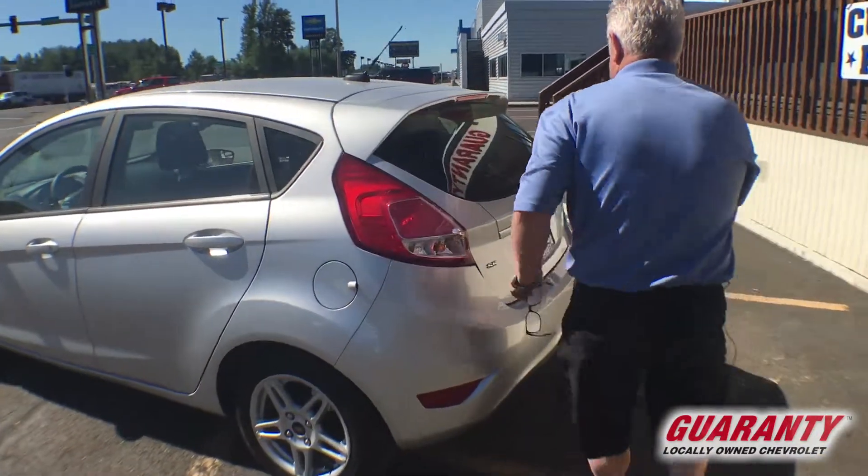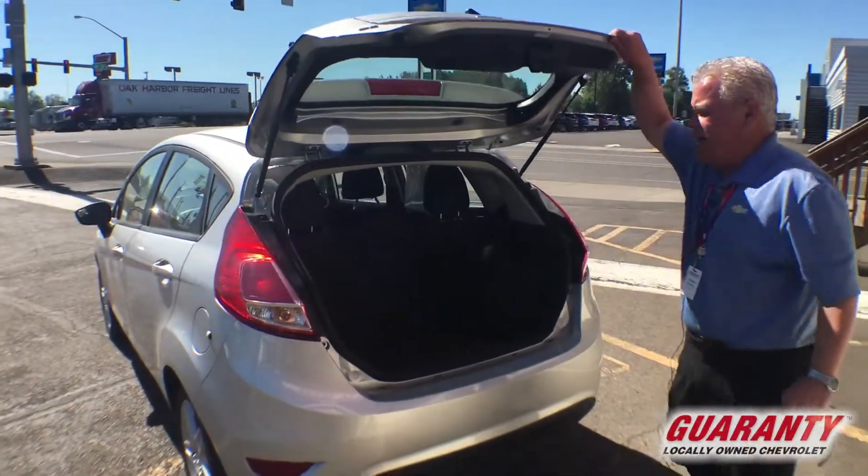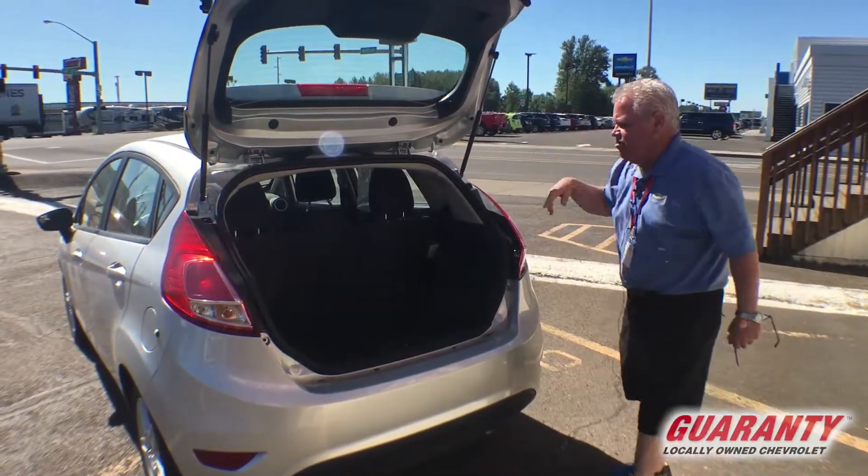Alloy wheels and tires. It has a one-piece hydraulic liftgate, tinted windows all the way around, and a rear wiper.